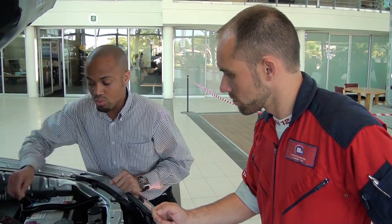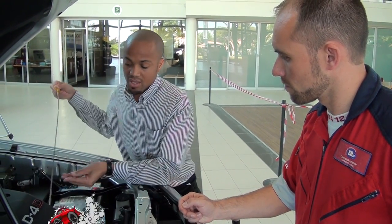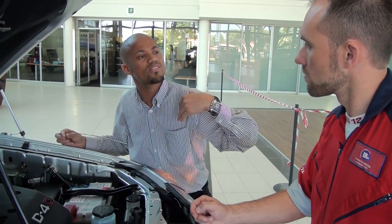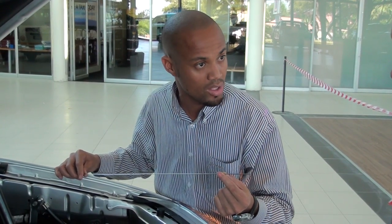Number two, we need to check the oil levels on the vehicle. As per the service book on the car, you need to see when last your service was done. Most of the times when you're doing trips down to Durban, it's mostly 500 kilometres or so. You need to check when last your service was done and the distance of the average trip, as that will determine the amount of oil you've got in the vehicle.